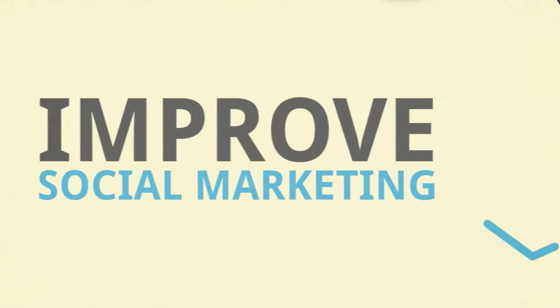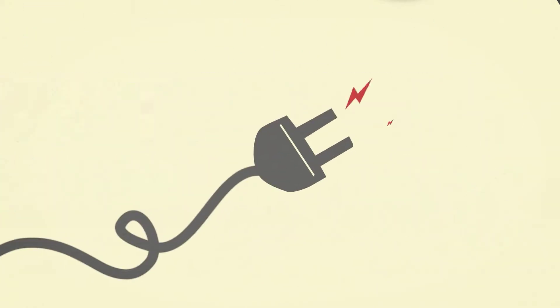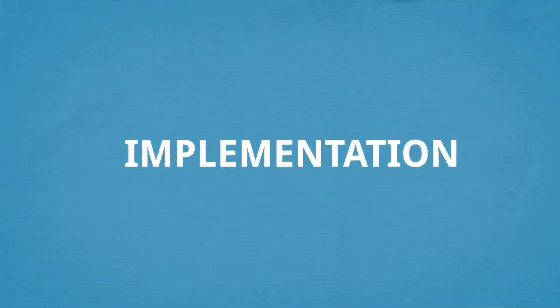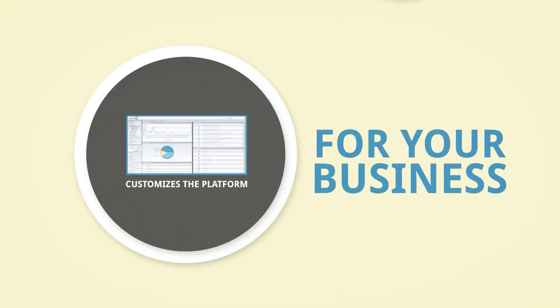Learning from the data you've collected so you can continually improve your social marketing in a way that affects your bottom line. And we don't just plug you in and walk away — our expert implementation and support staff customizes the platform for the specific needs of your business.